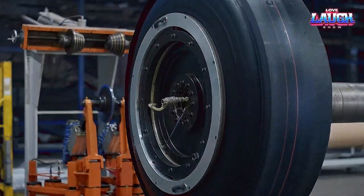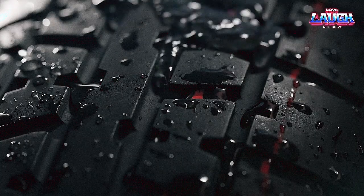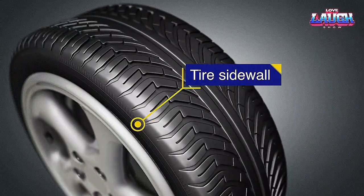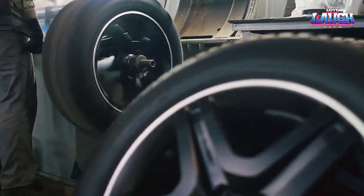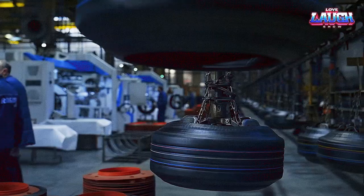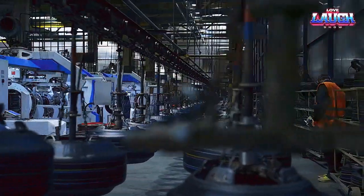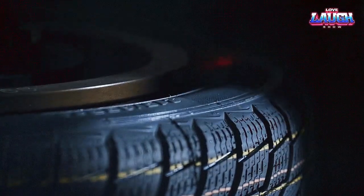Each of these elements has a specific function. The tread provides grip and channels away water to prevent hydroplaning. The sidewalls connect the tread to the beads and play a significant role in handling and ride comfort. The beads are made from strong steel wires, coated in rubber, and serve to keep the tire fixed onto the rim. Lastly, the plies form the tire's internal structure, similar to the skeleton in our bodies — made of layers of fabric coated with rubber, providing strength and flexibility.